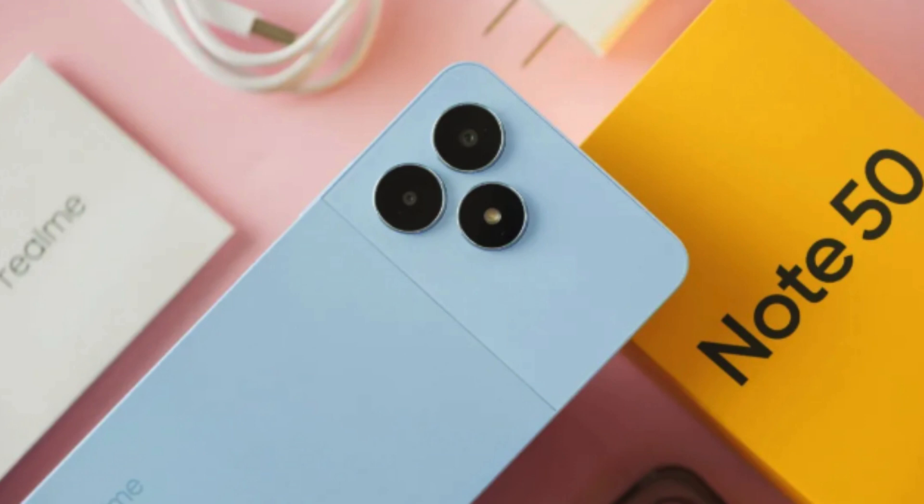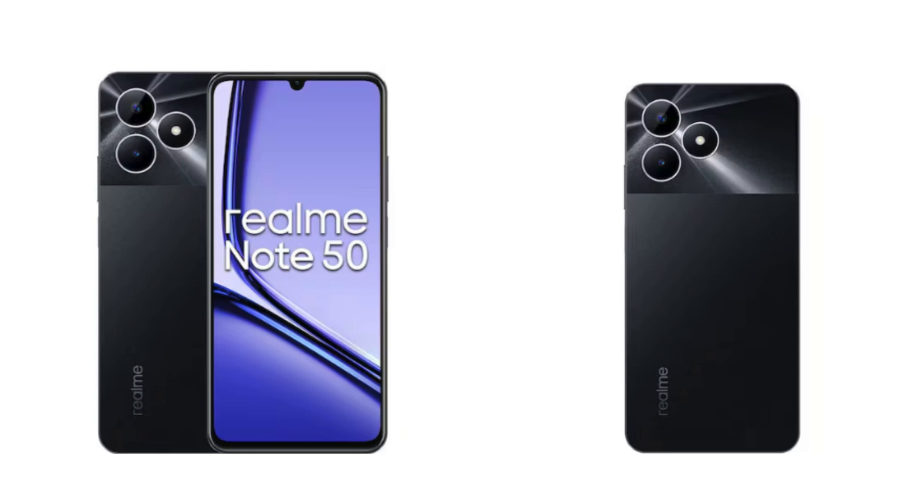Realm Note 50 — Budget Beauty, Feature Beast. If you're a fan of technology on a tight budget, then you seriously need to turn your attention to the Realm Note 50. This smartphone seriously delivers on style, performance, and value. Let's dive into the details and see why it's making waves in the tech world.